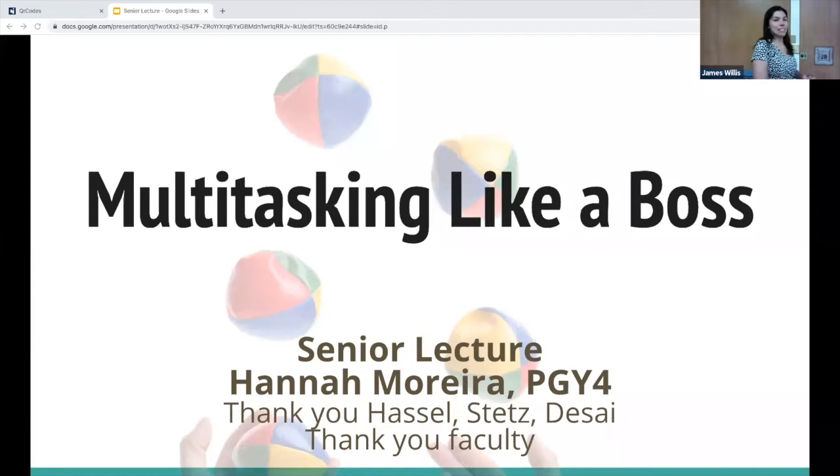Hello everyone. My lecture is entitled 'Multitasking Like a Boss.' I'm not sure how I stumbled upon this topic — I'm definitely not the most efficient multitasker, although I do juggle a lot of tasks as all of you do. I enjoy juggling, and I recognize it as a key function of our work as emergency medicine physicians. This topic gave me the opportunity to reflect on how far I've come across residency and think about ways I can continue to improve multitasking as I move into my career as an attending.